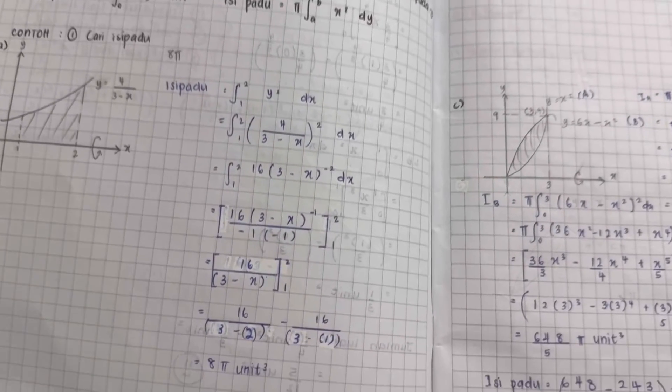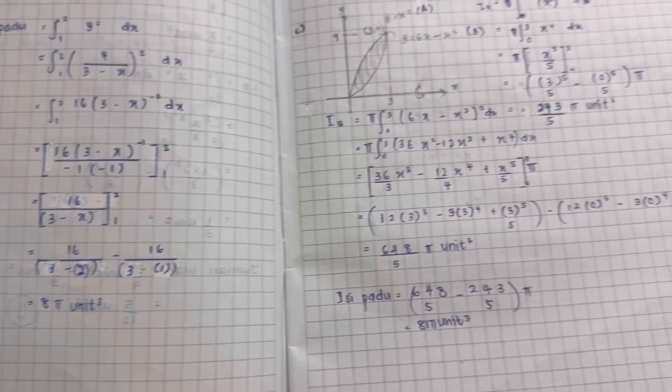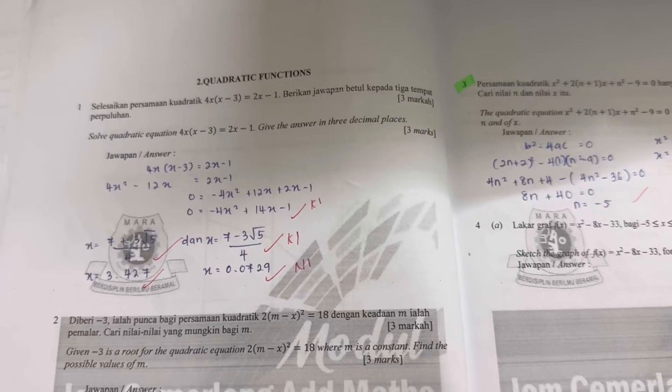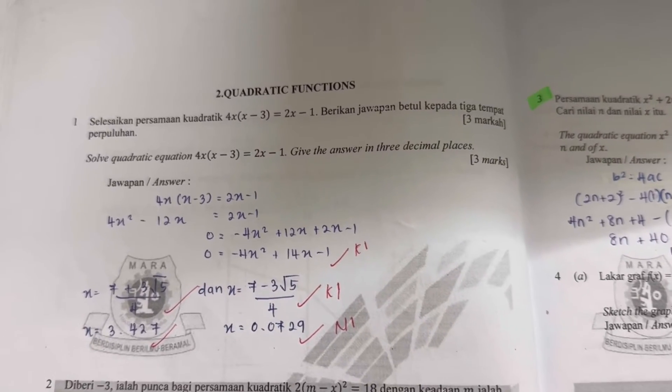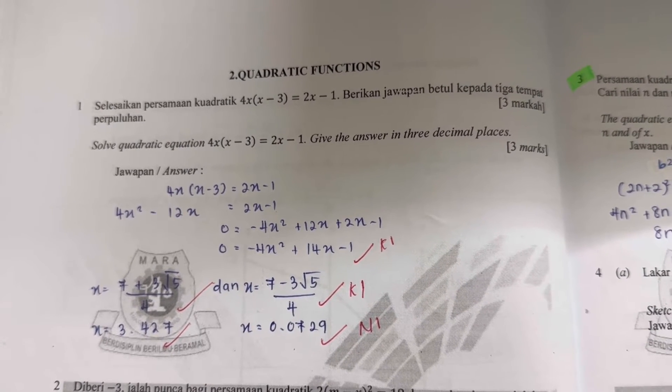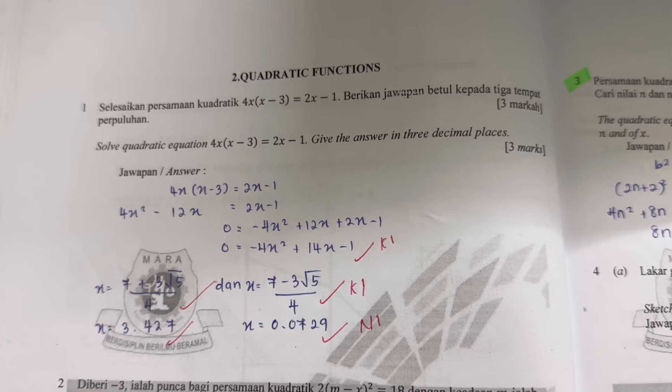Well, technically they don't actually mean a numerical answer, but more the form of answer and the method of calculation used for that question. For example, when you look at a quadratic question, you will know that there will be two possible answers for X and you will need to use the formula instead of factorizing.